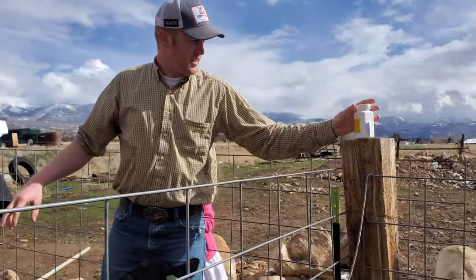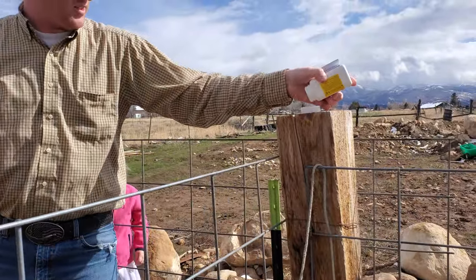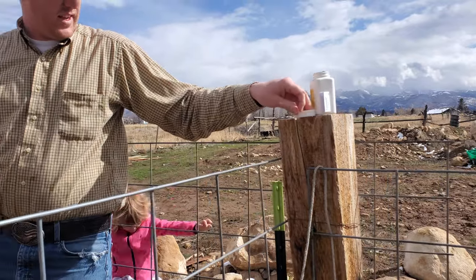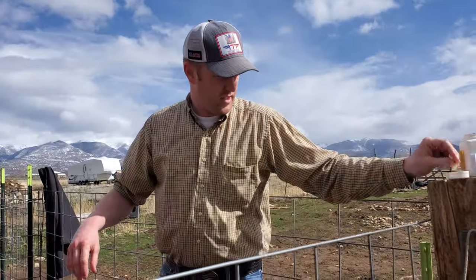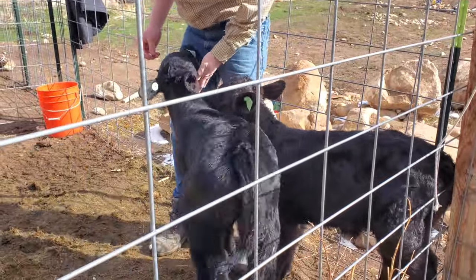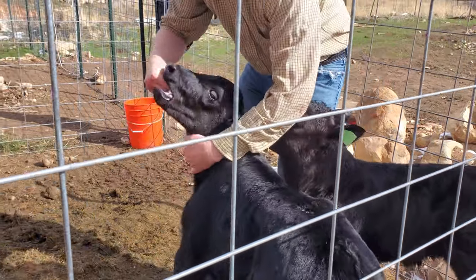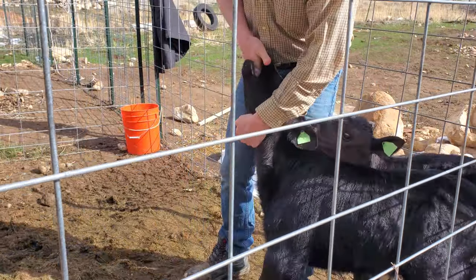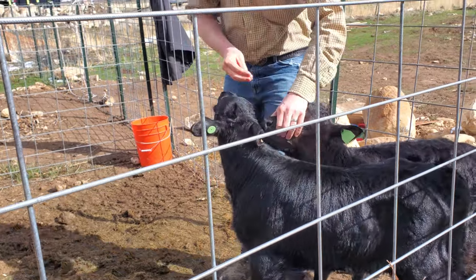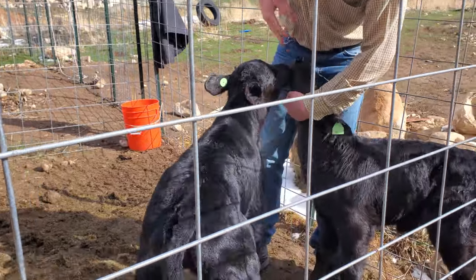So we're gonna do that with this other pill as well. I've given them two doses — this will be their second dose. They're rooting around. Just get it down in there, just like that. I gave them a dose the other day and I'm giving them a second dose now.